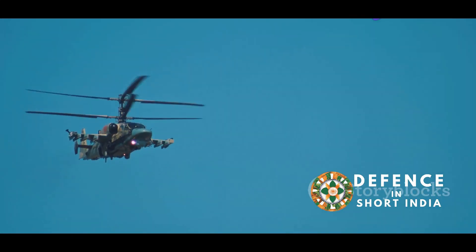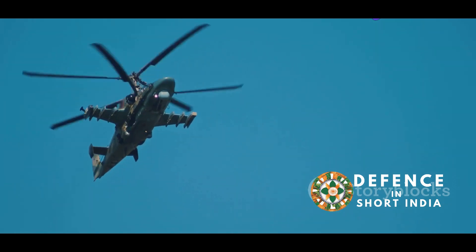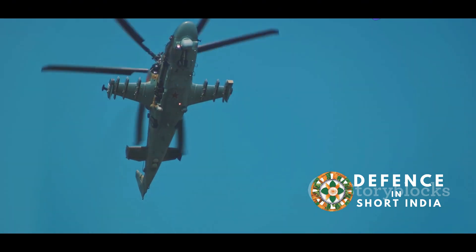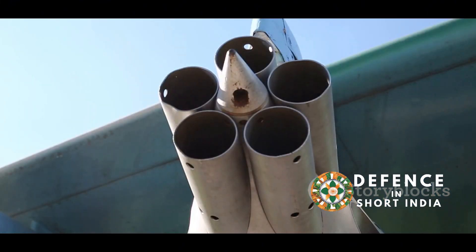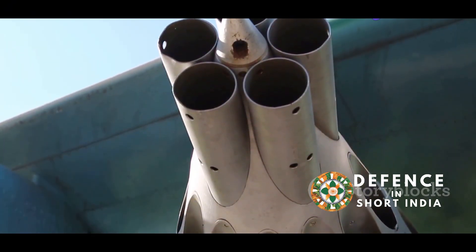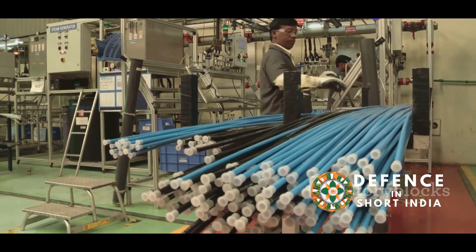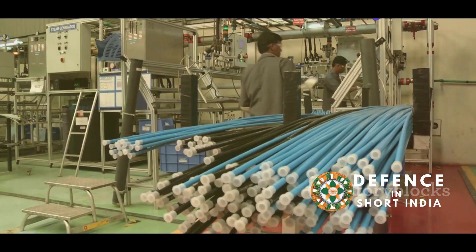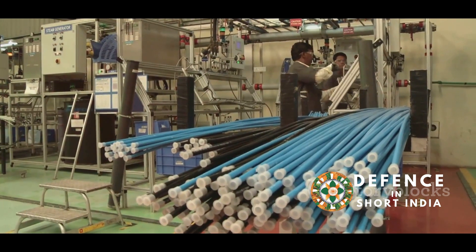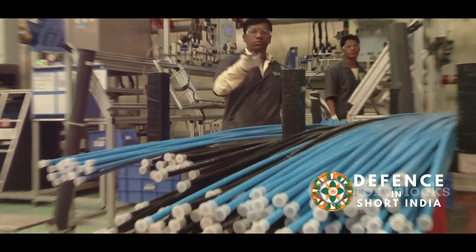The FZ275LGR will be a valuable addition to the Indian Armed Forces, enhancing their operational effectiveness. It is a powerful and precise weapon that will significantly enhance India's ability to defend its interests and maintain regional stability. The indigenous production of the FZ275LGR is a major boost for the Make in India initiative, promoting self-reliance and technological advancement in the defense sector.